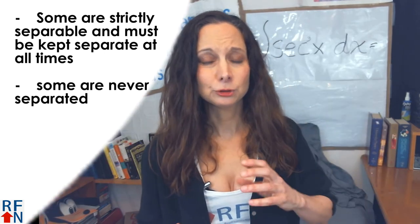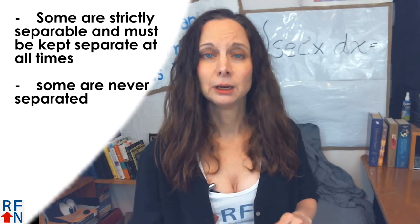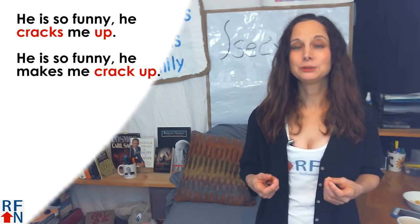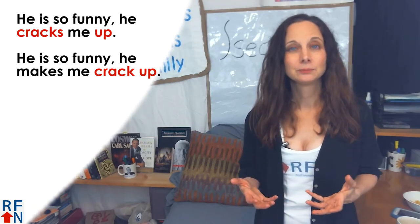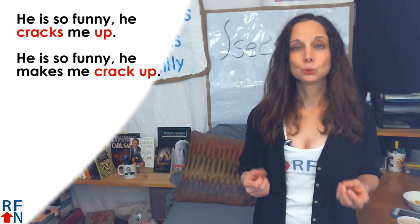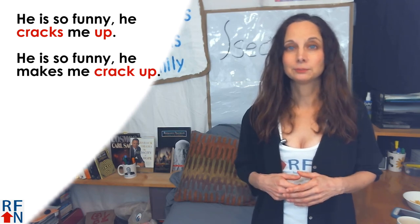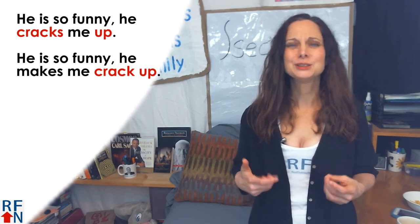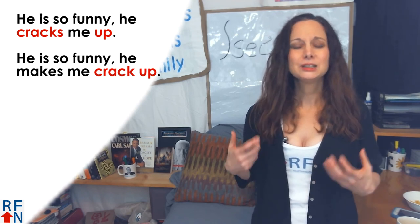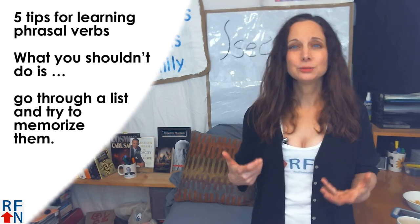A separable phrasal verb can have another word between the verb and the preposition or adverb. Inseparable ones do not have a direct object between them. Now remember, some are strictly separable and must be kept separate at all times, and some others are never separated. For example, 'crack up' or 'to crack someone up,' which means to laugh a lot or to make someone laugh a lot — you can say 'he is so funny he cracks me up,' or 'he is so funny he makes me crack up.' And some are never separated.